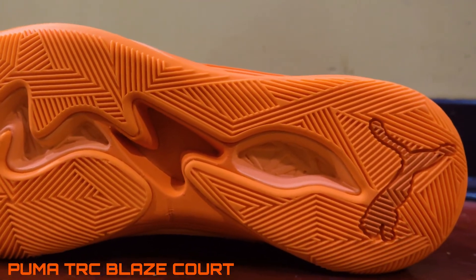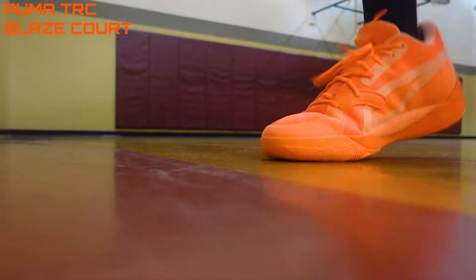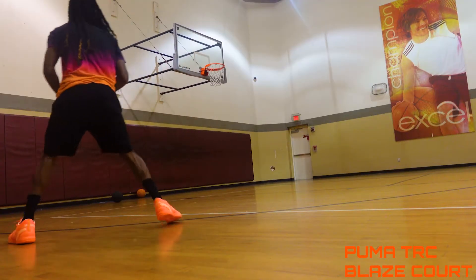The traction does attract dust, but it doesn't stop it from squeaking. The pattern is really nice and multi-directional — that's actually what I was talking about with the Jordan 36, where if it had multi-directional traction patterns it would hold up a lot better. Because the Puma TRC attracts dust, I recommend the wipe method: put some water on a napkin, wipe it up and down, get it dry, and it should be good. Other than that, this shoe is top three for a reason.